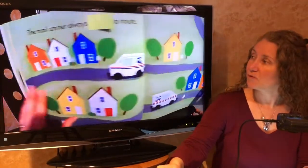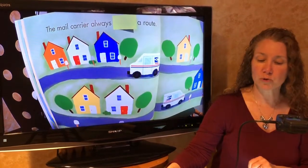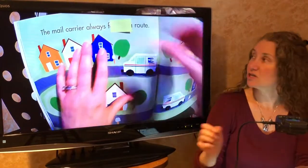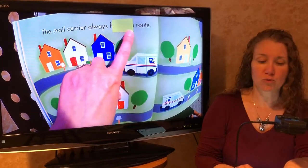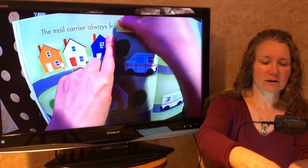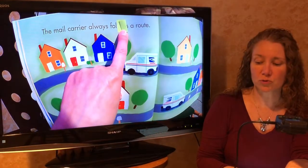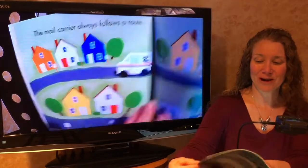Last one. The mail carrier always blank a route. Let's try moving this a little bit so you can see the first letter. The mail carrier always blank a route — now try. The mail carrier always fall a route. Did you say follows? If you did, great work.